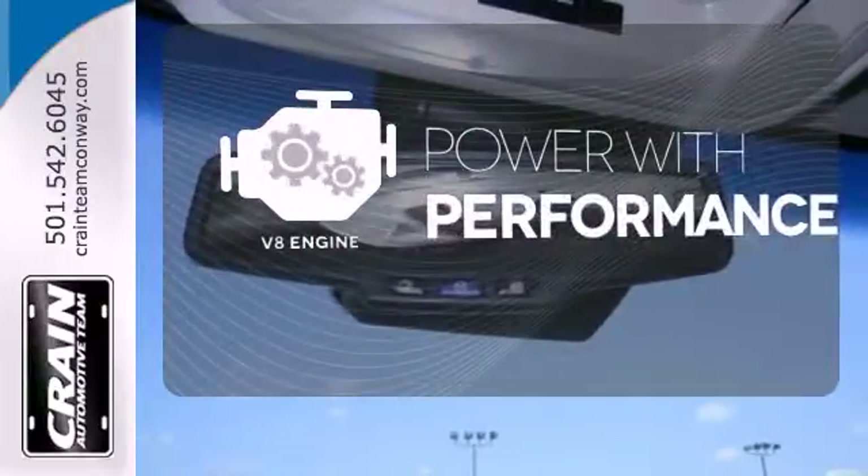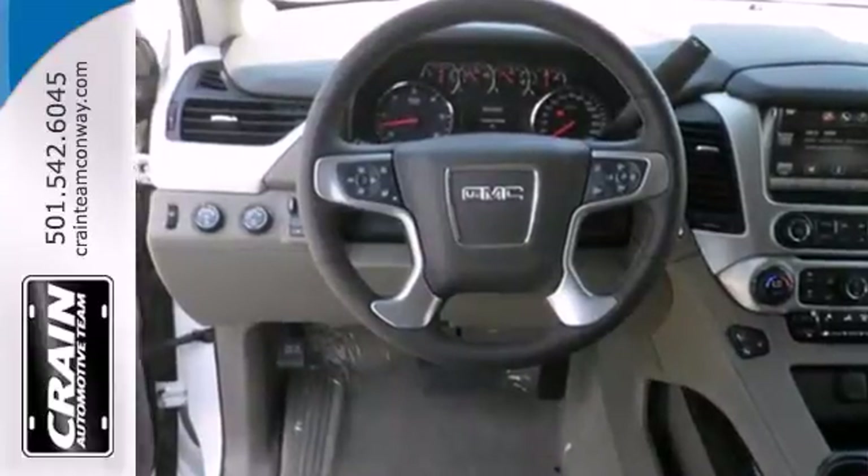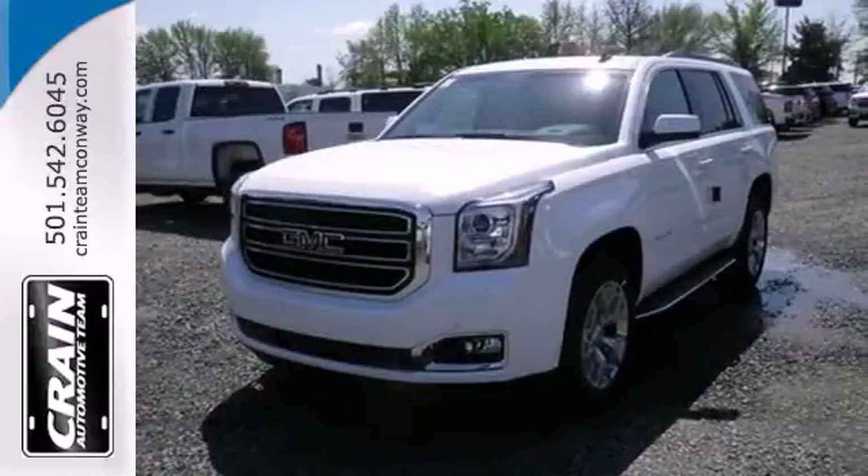The V8 engine gives it that rumble you crave. See what sets this family SUV apart from the competition. Test drive it today.